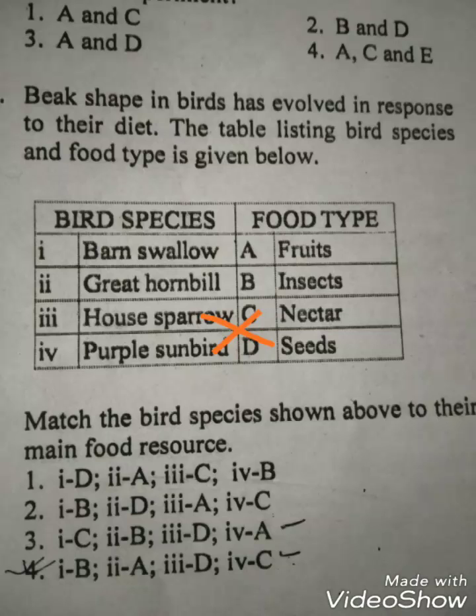we can see in option number 4, which is given as correct. Barn swallows are matched with insects, house sparrow is matched with seeds, purple sunbird is matched with nectar, and great hornbill is matched with fruits. So option 4 is the correct one.